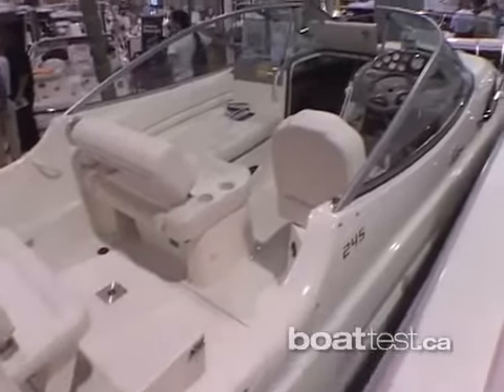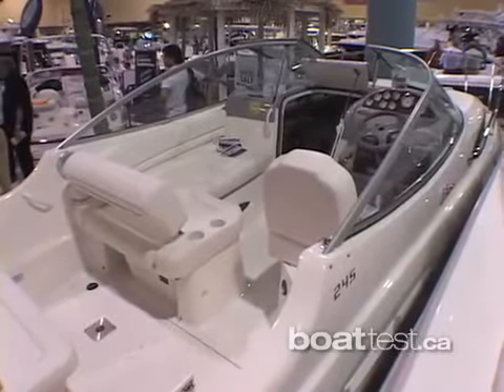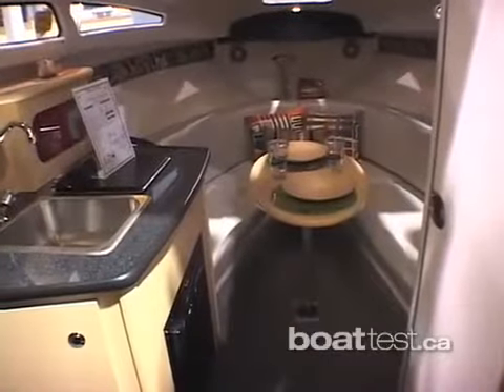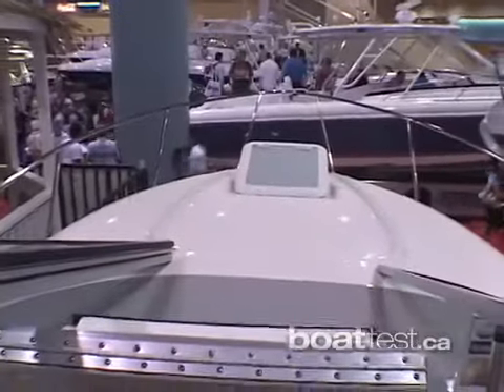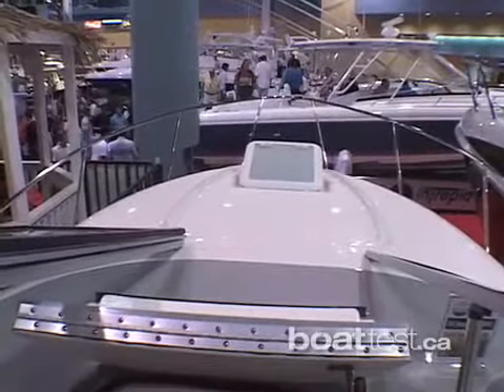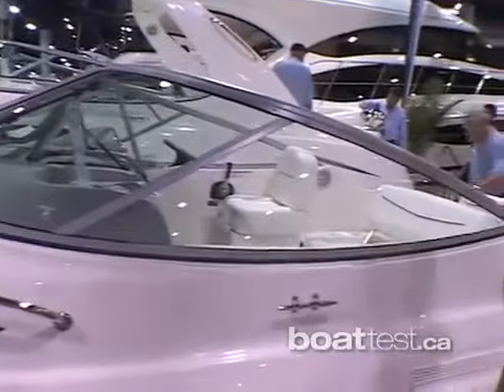It's a single engine V8 package. It's got the amenities you need but not a whole lot of extra stuff you don't need. It's perfect for a family to get into — this boat with everything in it is about the price of a large runabout. So someone that really wants to sleep out and spend time with the family, it's less money than a runabout.